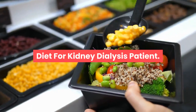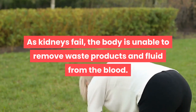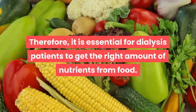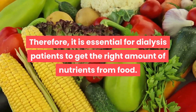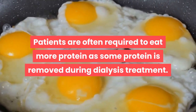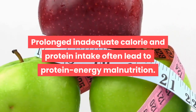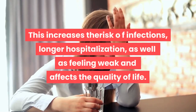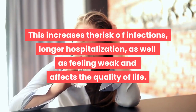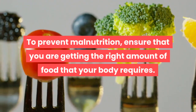Diet for kidney dialysis patients. As kidneys fail, the body is unable to remove waste products and fluid from the blood. Therefore, it is essential for dialysis patients to get the right amount of nutrients from food. Patients are often required to eat more protein as some protein is removed during dialysis treatment. Prolonged inadequate calorie and protein intake often leads to protein energy malnutrition, increasing the risk of infections, longer hospitalization, feeling weak, and affecting quality of life.